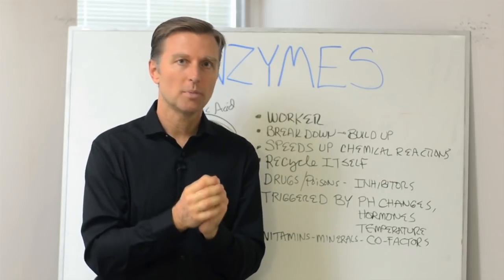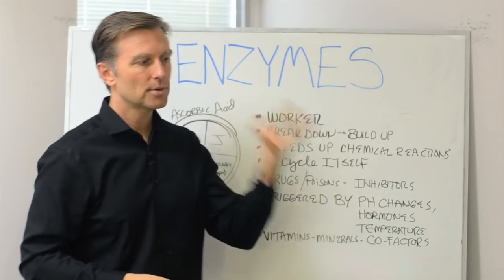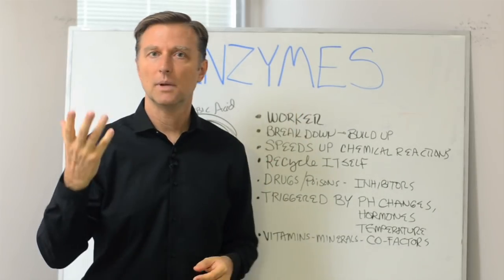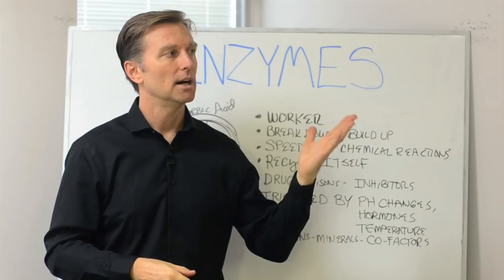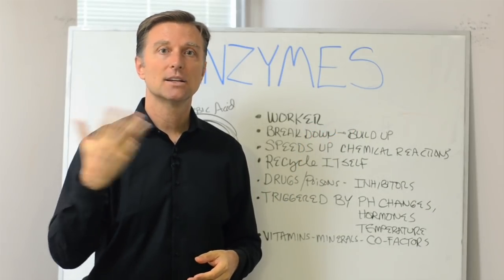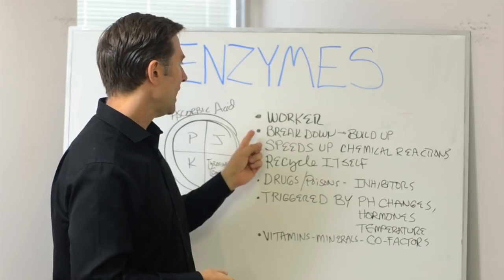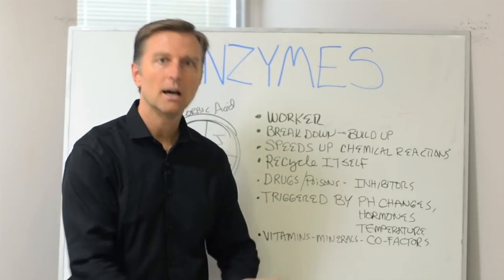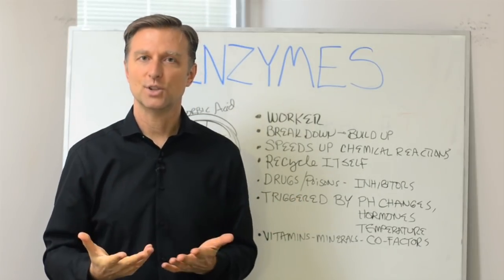The food is broken down into small little particles. Proteins are broken down into amino acids, fats into fatty acids, carbohydrates into fiber and glucose. What happens next is your body has to make enzymes to build back up these small particles into new tissue.